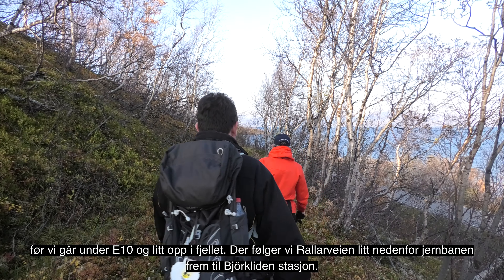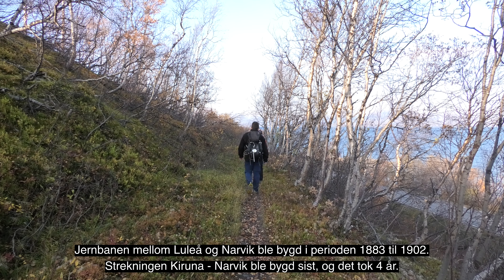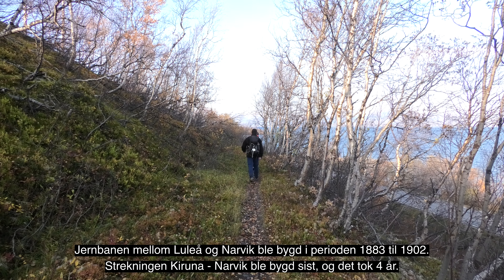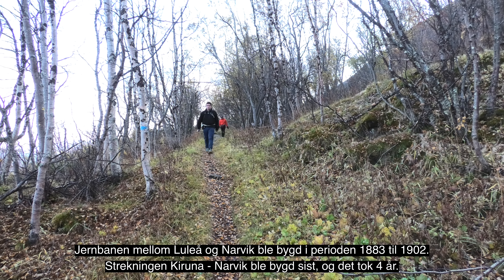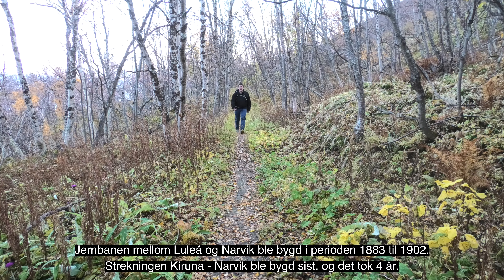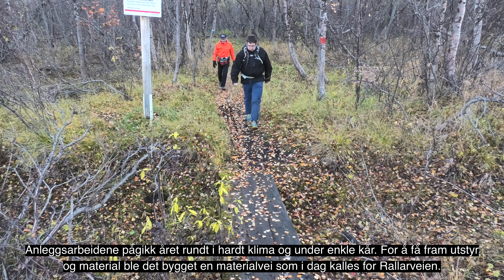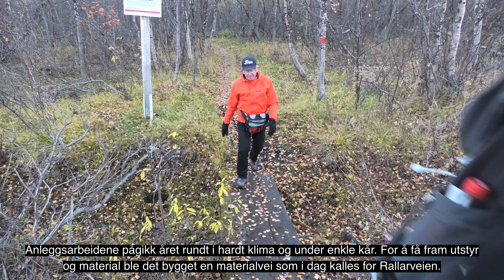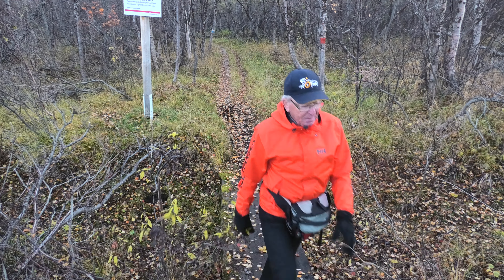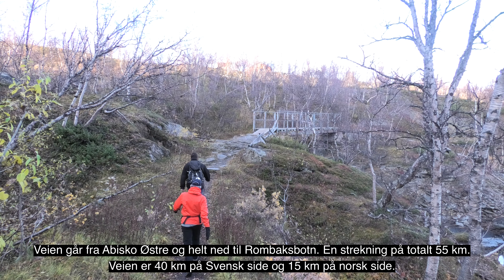Torneträsk innsjøen er Sveriges sjette største innsjø og Skandinavias største fjellsjø. Den befinner seg innenfor en fordypning skapt av en isbre. Innsjøen er mer enn 70 kilometer lang og 11 kilometer bred, og er Sveriges nest dypeste innsjø. På sitt dypeste er innsjøen 168 meter dyp.